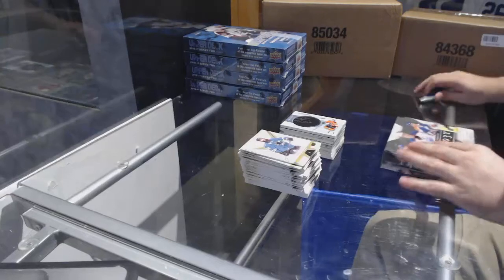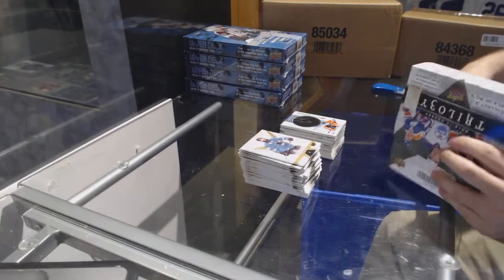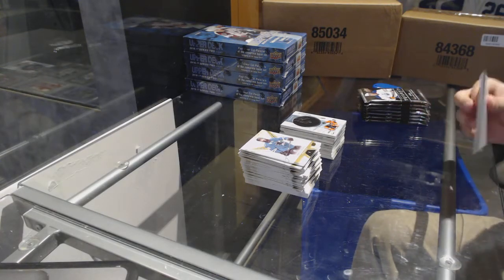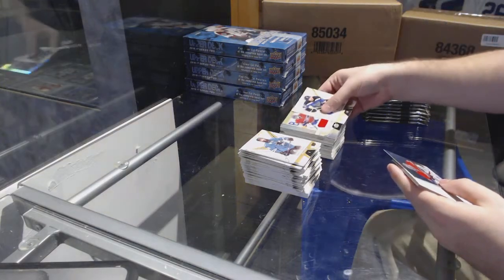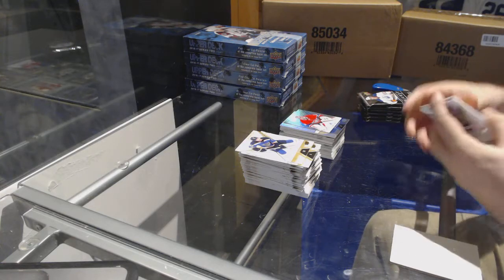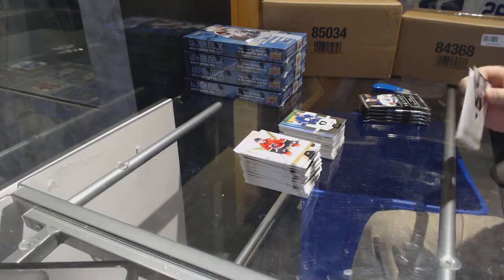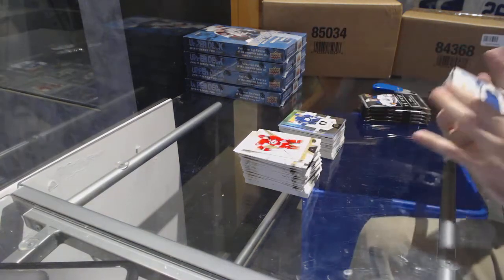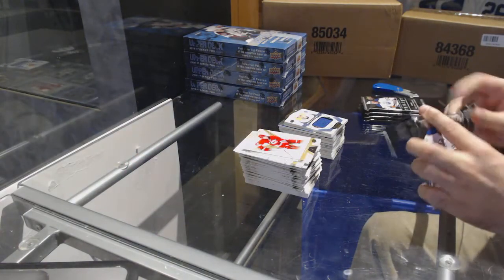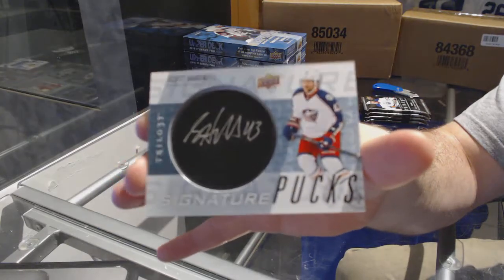Brayden Schenn — let's get one more big card and we will call it an epic break. We've got for the Habs, Charlie Lindgren Rookie Premiers jersey and an 849 of Carey Price. Austin Matthews to 999 for the Maple Leafs. We've got for the Maple Leafs, William Nylander to 249. I'll activate your account shortly. We have for the Columbus Blue Jackets, Signature Pucks of Scott Hartnell.